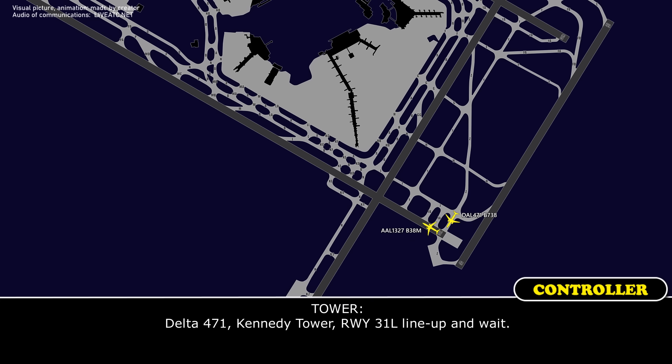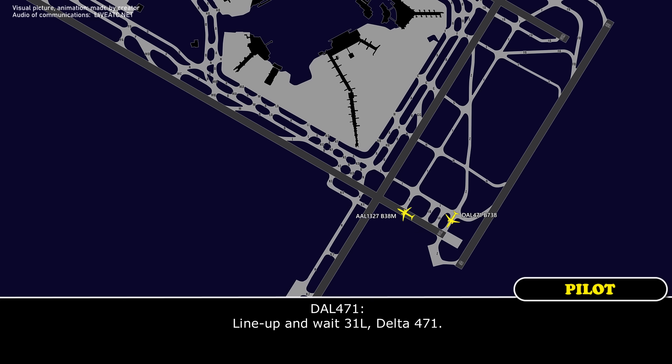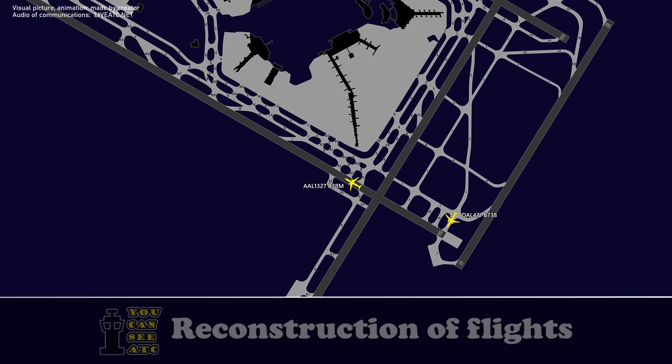Put the 471, 1087, Runway 31L, line up and wait. Line up and wait, Runway 31L, 13471.